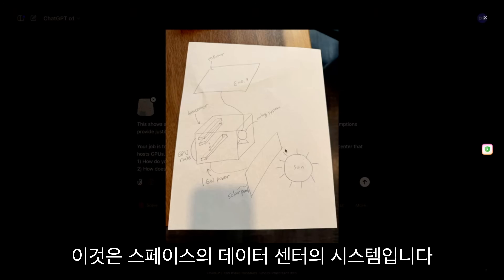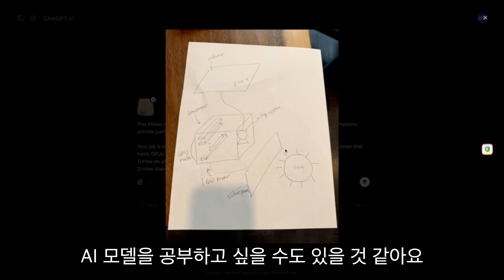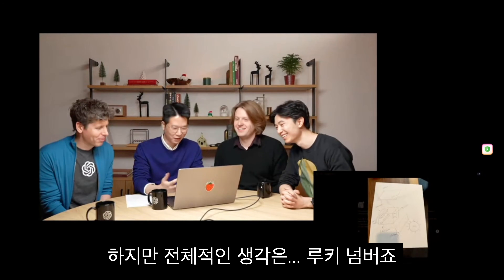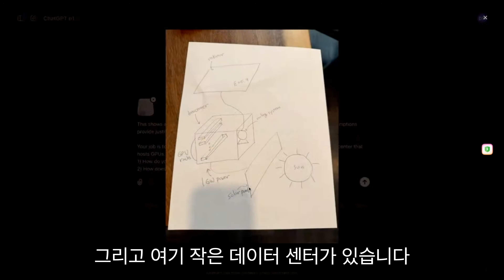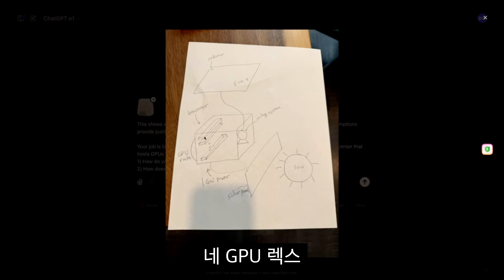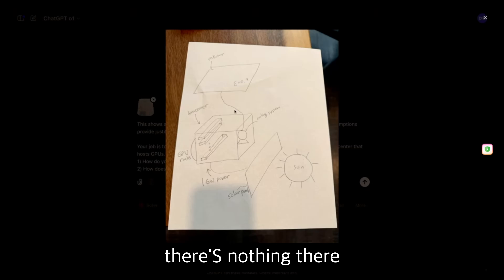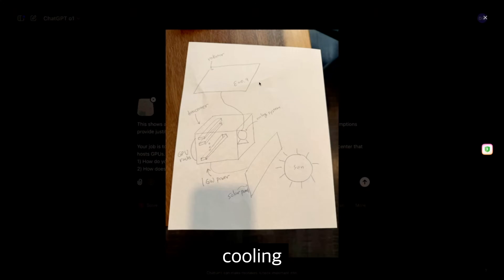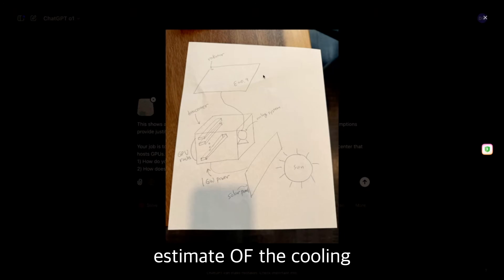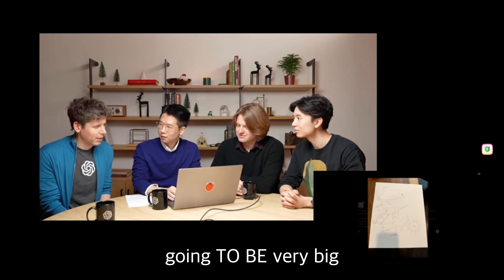This is a system of a data center in space. Maybe in the future we might want to train AI models in space. We have a sun taking in power on a solar panel, and then there's a small data center — GPUs and a pump. One interesting thing about operation in space is that on Earth we can do air cooling or water cooling to cool down the GPUs, but in space there's nothing, so we have to radiate this heat into deep space. That's why we need this giant radiator cooling panel. This problem is about finding the lower bound estimate of the cooling panel area required to operate this one gigawatt data center.